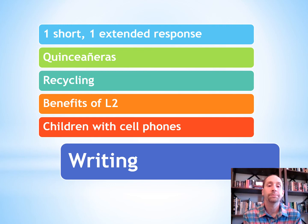There is also a writing section with one short response and one longer extended response that you need to answer. They're going to ask your opinion on something — like quinceaneras, whether they're good or bad; what you think about recycling; the benefits of learning a second language; or whether children should have cell phones. They'll give you a prompt and one will be a shorter writing response and one will be an extended response.